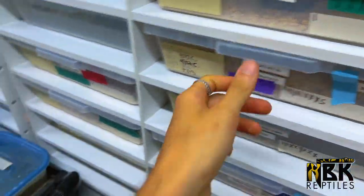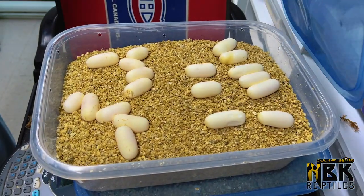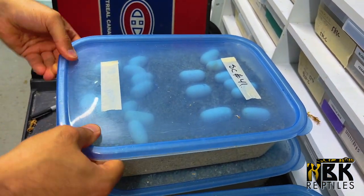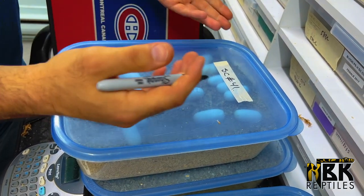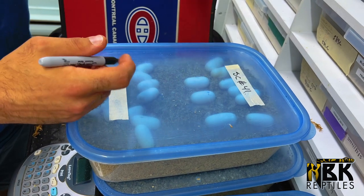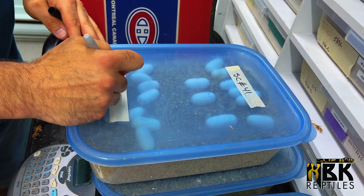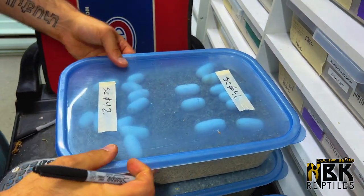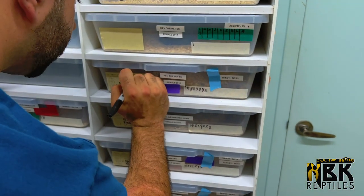Pretty happy with that. This is basically the amount I calculate when people ask what's the average clutch for corn snakes — I'd say about ten good eggs on average. But we also have clutches that give us twenty to even thirty eggs, and we also have clutches that give no good eggs at all — all infertile. Scaleless number 42 right here, I'm just gonna write it down so we don't mess it up.